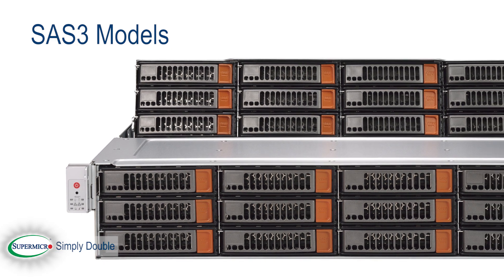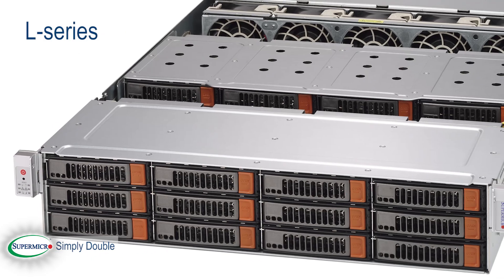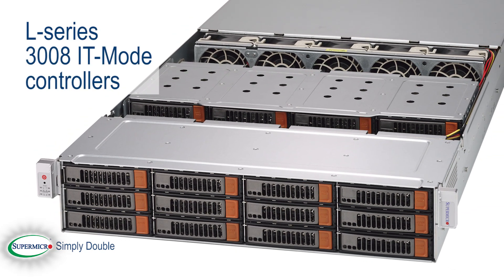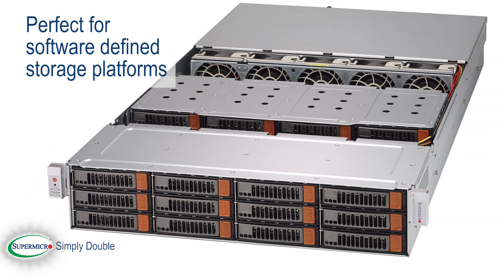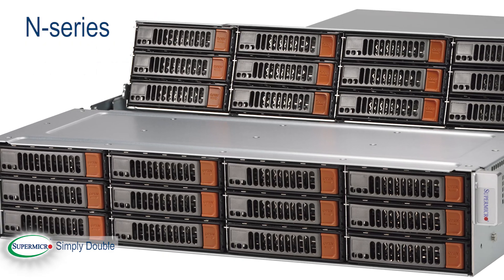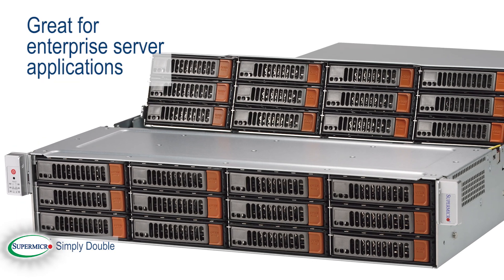The SAS 3 models are available in two different disk controller configurations. The L series features a 3008-based IT mode controller, which exposes all devices individually and is perfect for software-defined storage platforms. The N series has a 3108-based RAID controller and is a great fit for enterprise server applications.